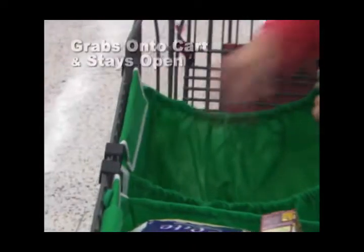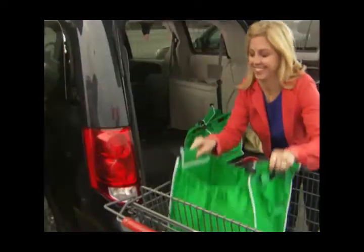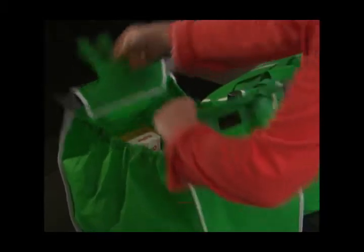Because it grabs onto your cart and stays open, you can easily fill it after items are scanned. Then when you get to the car, they simply lift out and go right in your trunk.